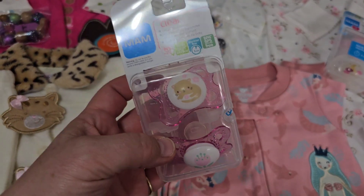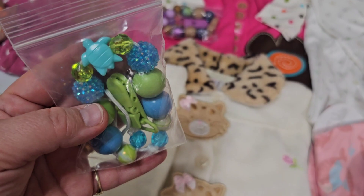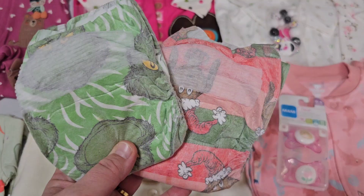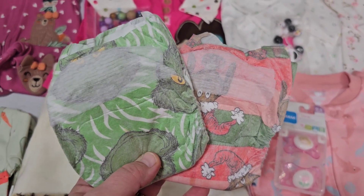We sell pacifiers, pacifier clips, clothes for your baby, super cute outfits, and diapers as well. So head on over there to check them out.